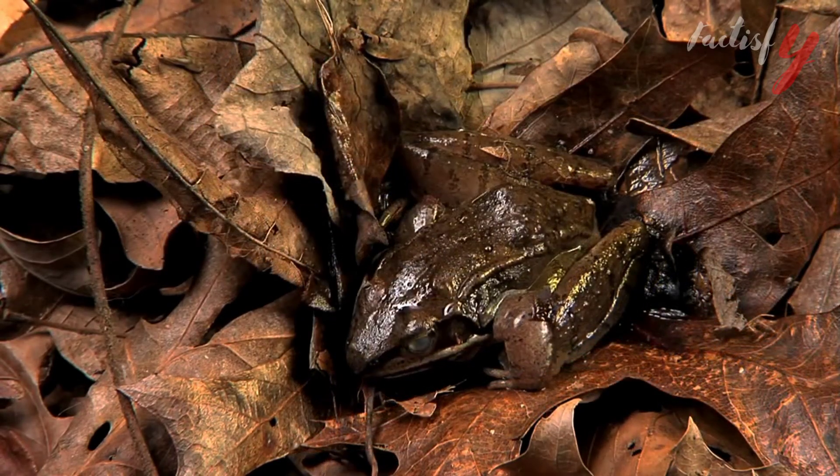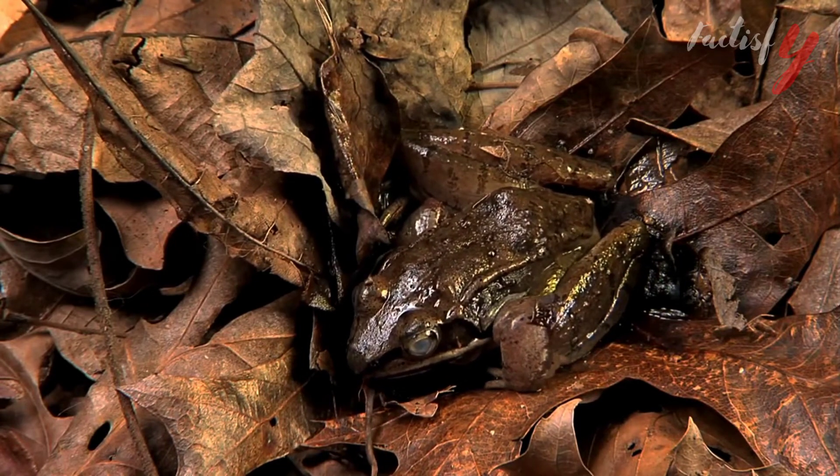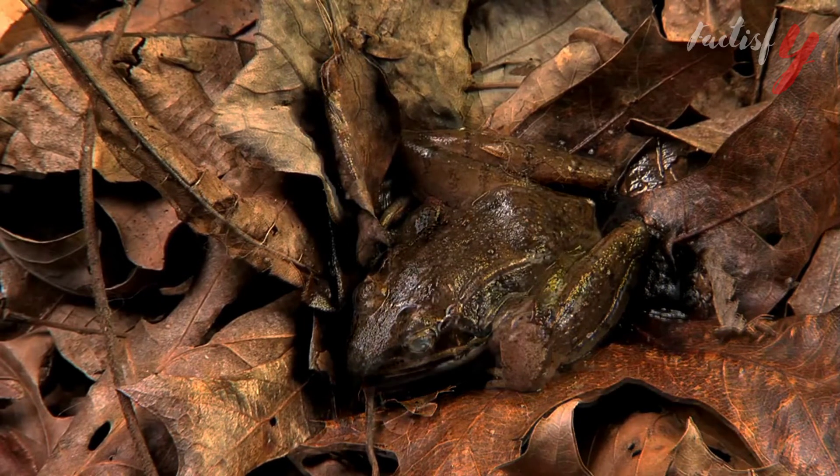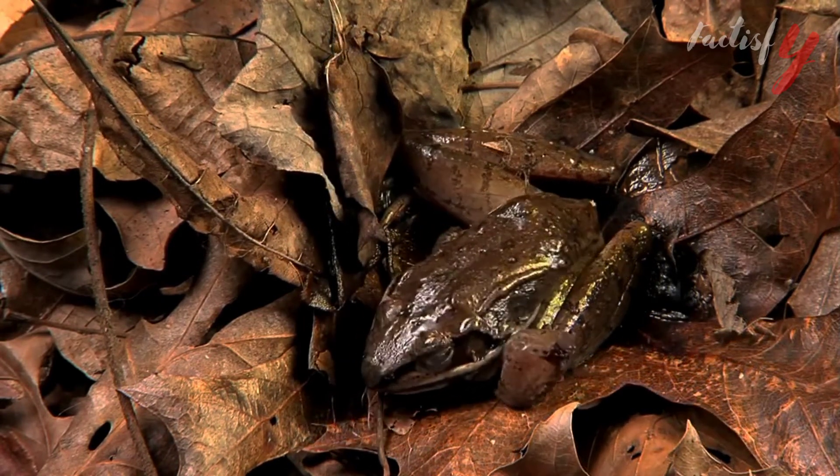In the winter, they freeze until their heart stops, then re-thaw in the spring. A group of Alaskan frogs is called an army, and a group of young frogs swims together in schools, like fish.